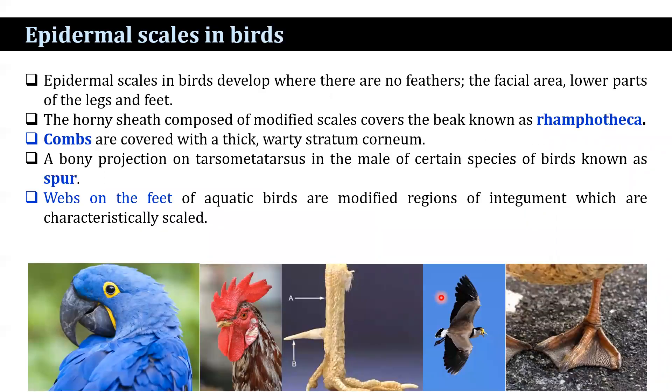Epidermal scales are found in birds and develop where there are no feathers — the facial area, lower parts of the legs and feet. The scales are particularly well developed in the feet and the base of the beak, and they generally overlap. The horny sheet composed of modified scales that covers the beak is known as rhamphotheca.